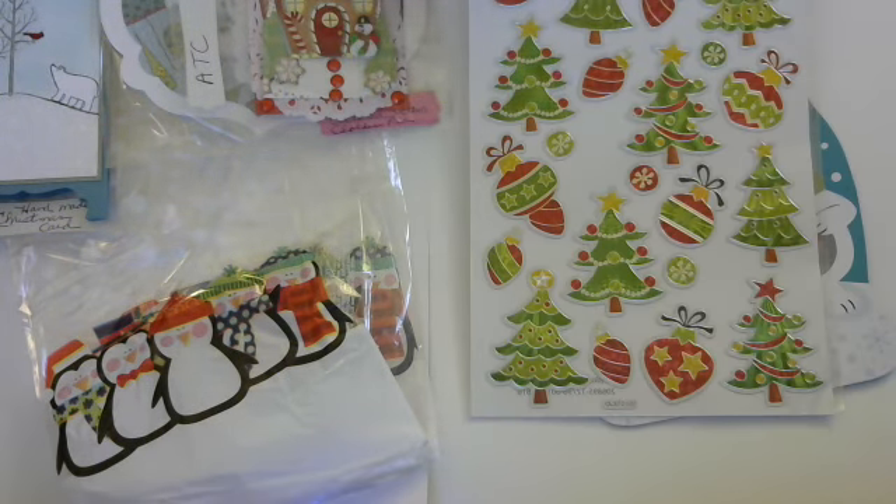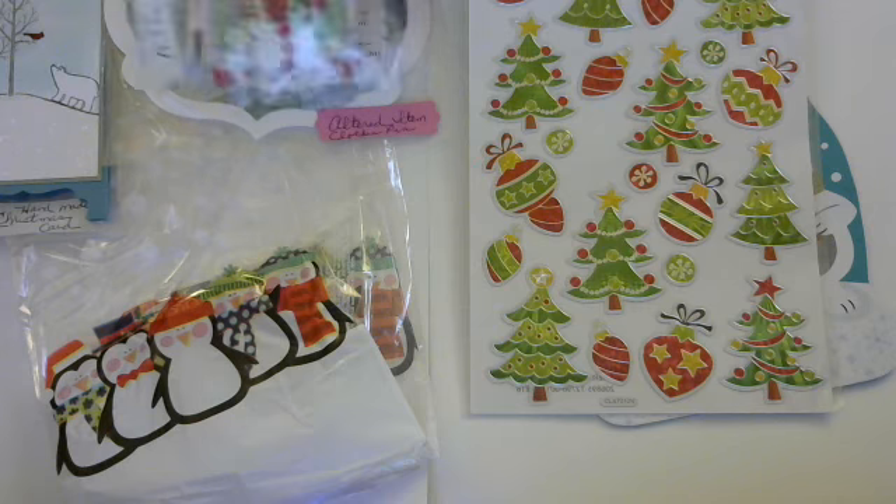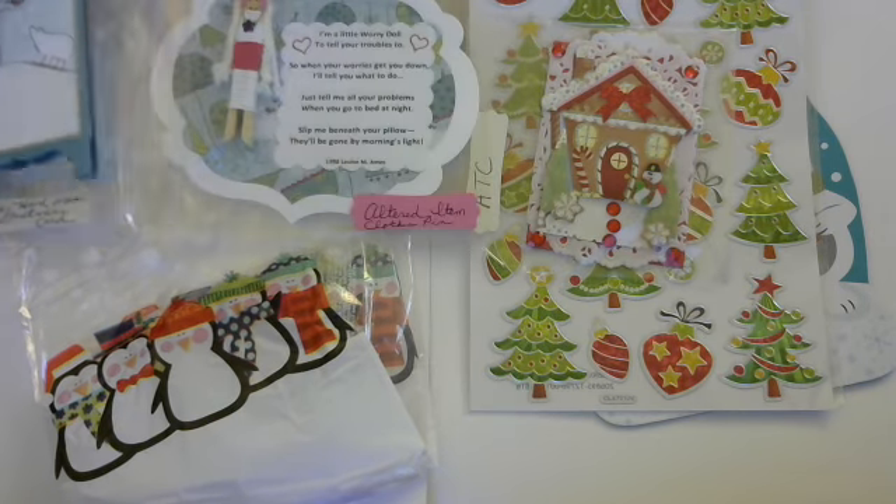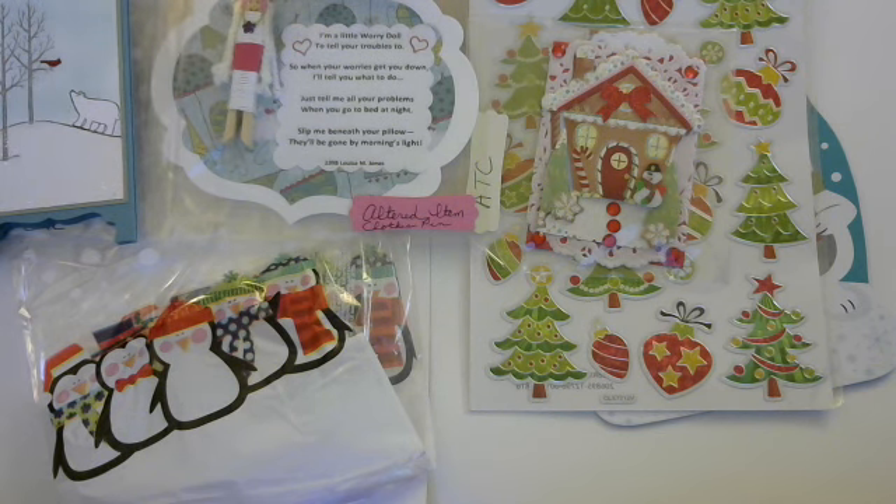So thank you so much Kathy, I really appreciate you taking the time and making me these amazing entries. Please go ahead and check out her link in the description box. I'm also going to put a link to my challenge video. Update soon to come — I will talk to you soon, bye!